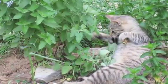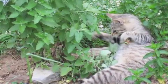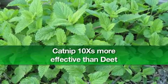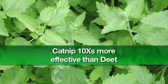Try catnip. You can drive cats wild and make mosquitoes run in terror. An Iowa State University study shows the essential oil in catnip is ten times more effective than DEET in repelling mosquitoes.